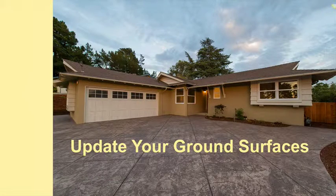Updating your ground surfaces is a great way to incorporate color. Concrete, gravel, tile, and other surfaces can bring new life and color to your home exterior.